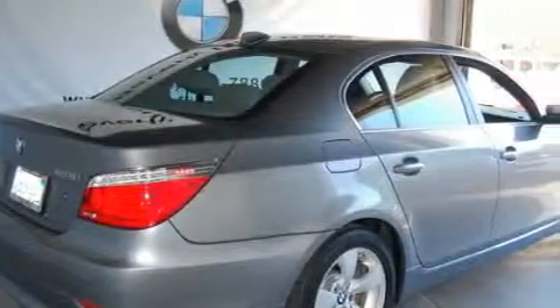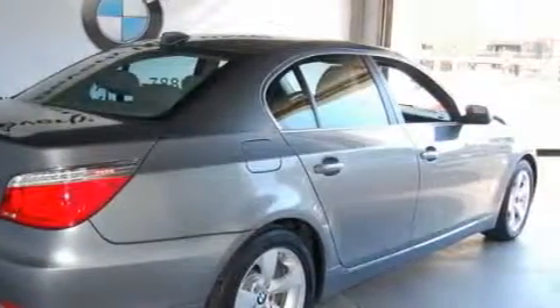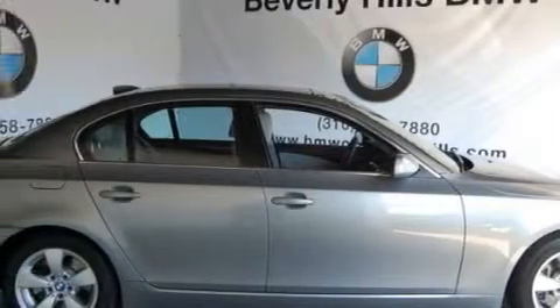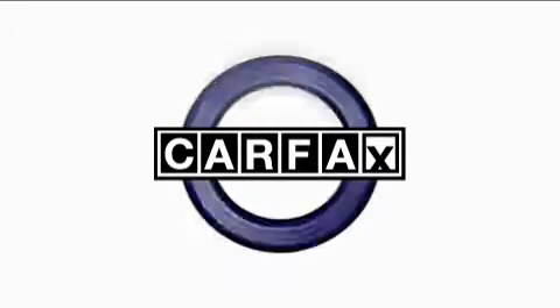With an EPA estimated rating of 28 miles per gallon on the highway, this automobile helps leave money in your pocket where you want it. This vehicle has had only one owner, and it qualifies for the Carfax Buy Back Guarantee.